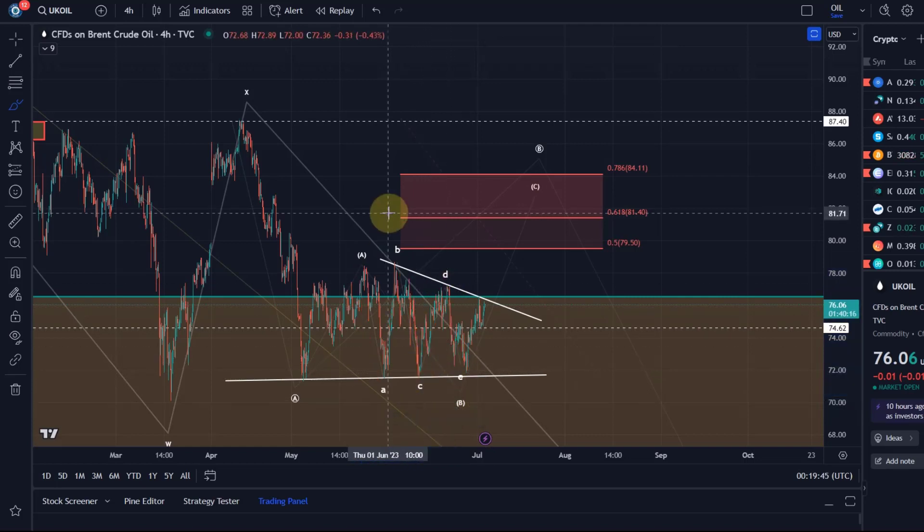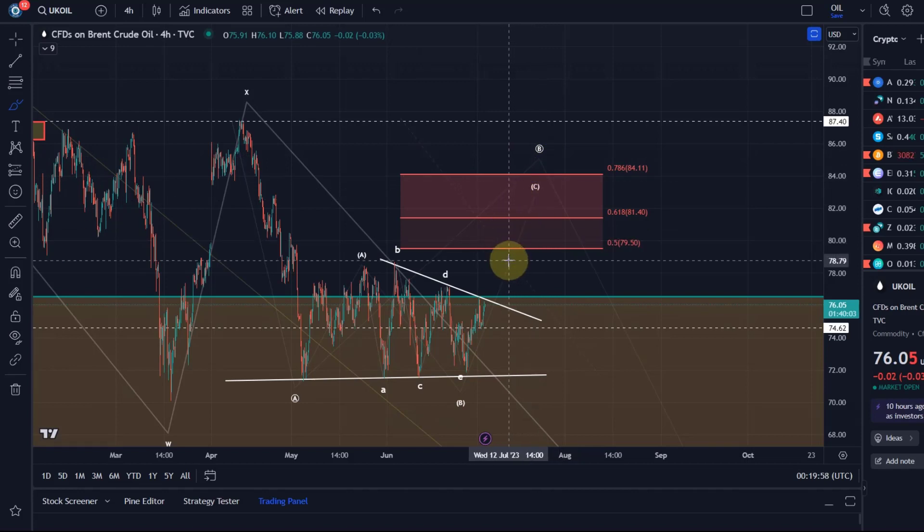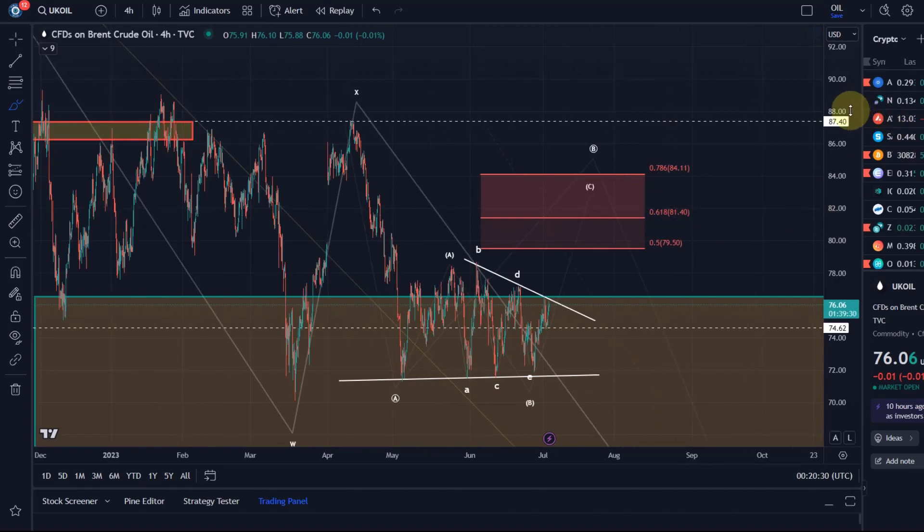Important for a triangle is that we're making lower highs and higher lows, and that's exactly what price has done. You would then expect price to break out to the opposite side of the E wave, so it would now need to break to the upside. Until we have a break above the D wave at $77.20, we have no indication the triangle is breaking in the expected direction. Confirmation of the breakout only comes if we break above the B wave high at $78.70, and then we should head into resistance between $79.50 and $84.11. Only above $84.11 is something more bullish going on.